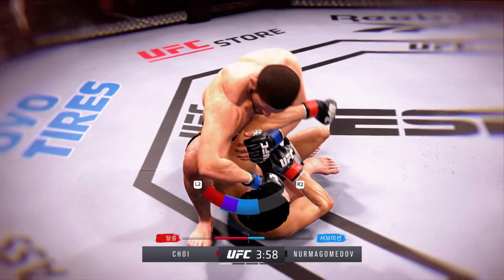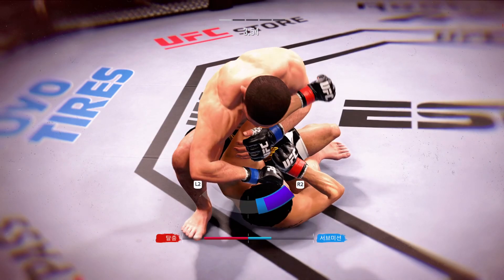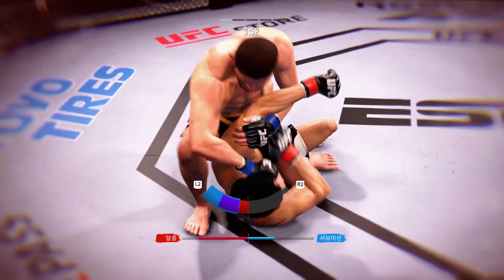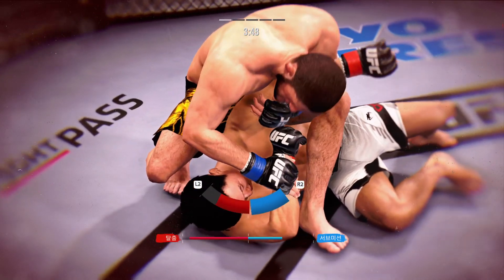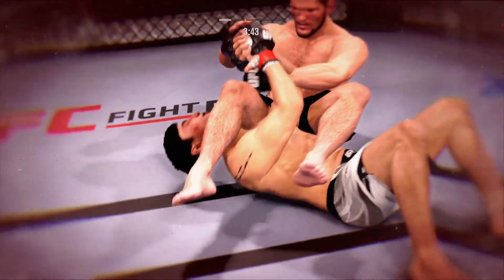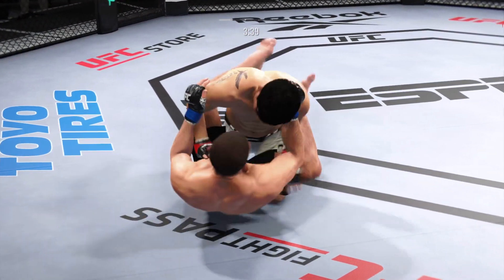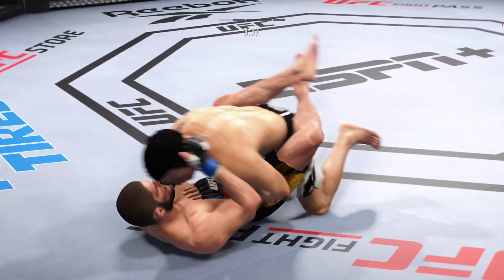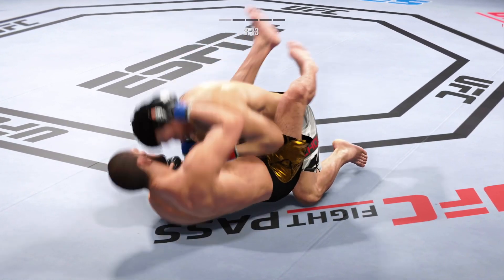He's going to attack the armbar here. He might get a finish here. Now he falls back into the finishing position. Full guard now for the top fighter.